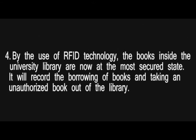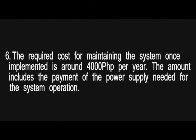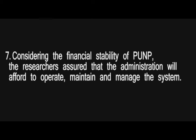4. By the use of RFID technology, the books inside the university library are now in a secured state. It will require the borrowing of books and prevent taking an unauthorized book out of the library. 5. A laptop could be used in case of power interruption. 6. The required cost for maintaining the system once implemented is around P4,000 per year, which includes the payment for the power supply needed for system operation. 7. Considering the financial stability of PUNP, the researchers assured the administration will afford to operate, maintain, and manage the system.